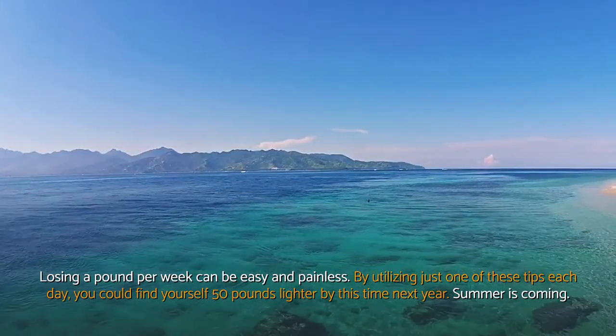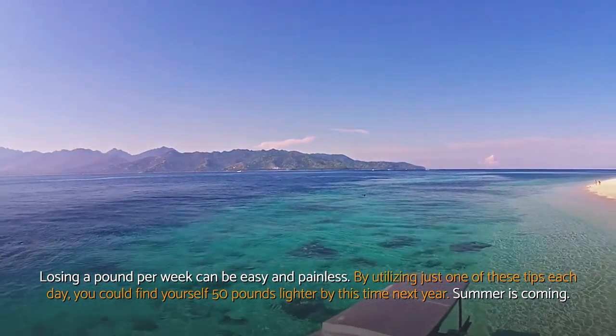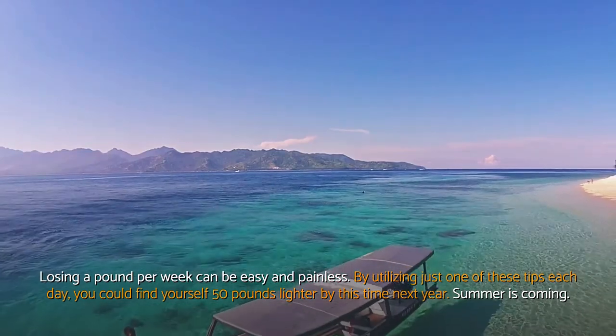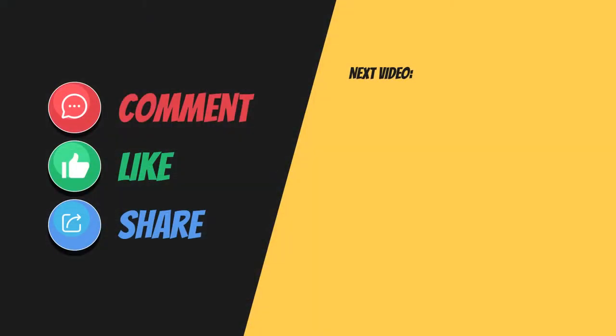Losing a pound per week can be easy and painless. By utilizing just one of these tips each day, you could find yourself 50 pounds lighter by this time next year. Summer is coming. Thanks for watching our video. Please leave a comment, hit the like button, and share our video. Be good to yourself, and stay healthy.